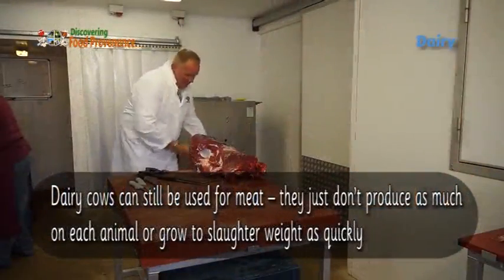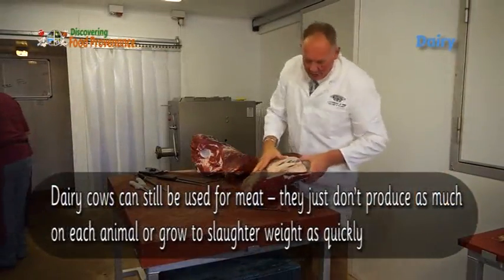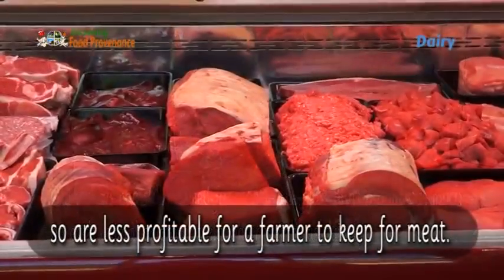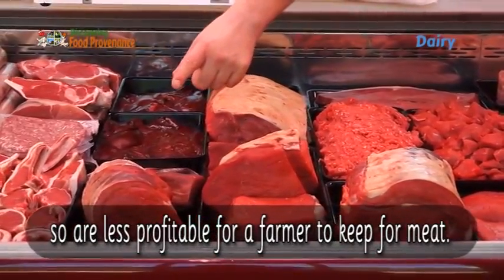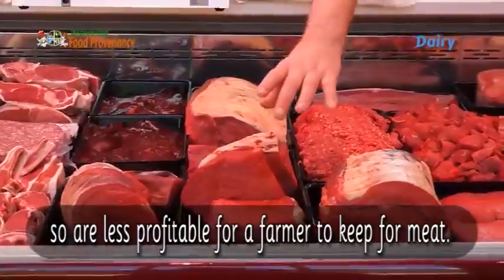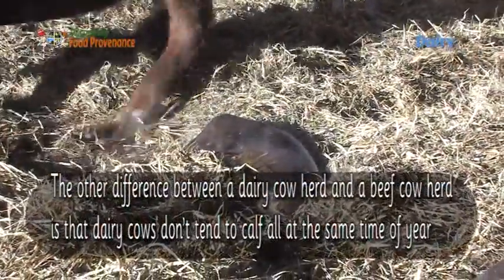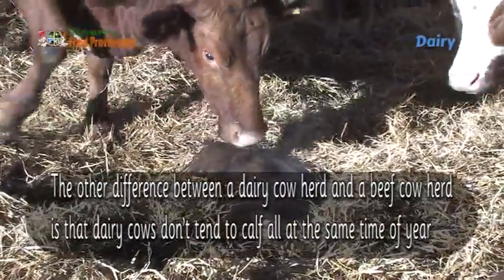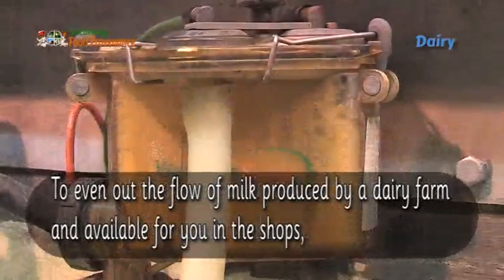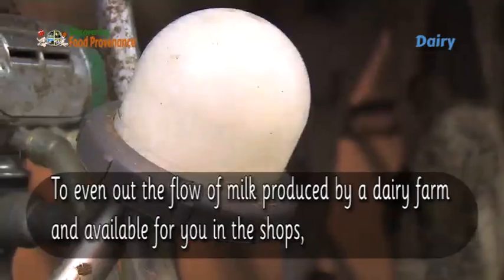Dairy cows can still be used for meat, but they don't produce as much meat per animal or grow to slaughter weight as quickly, so are less profitable for a farmer to keep for meat. The other difference between a dairy cow herd and a beef cow herd is that dairy cows don't tend to calve all at the same time of year, to even out the flow of milk produced by a dairy farm and available for you in the shops.